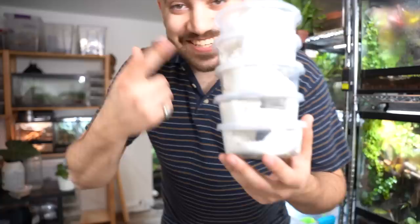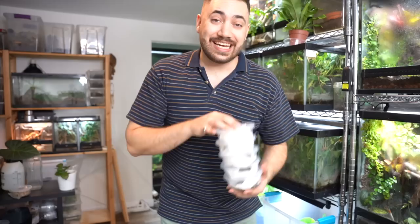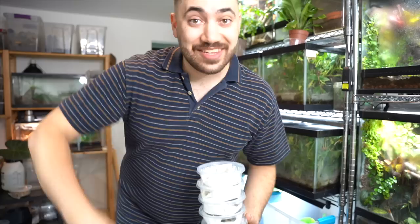Oh, just you wait — you know what's in these cups? 56 silkworms! That has a nice ring to it. But it won't be that much for long, because today is the November Reptiliatus silkworm feeding video. Let's get into it.